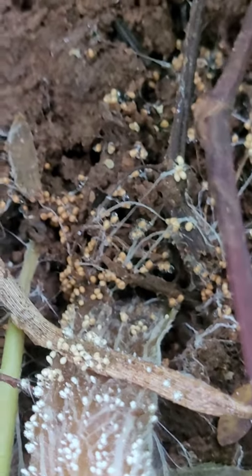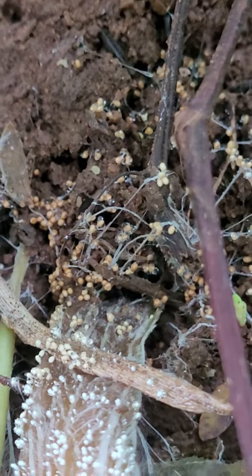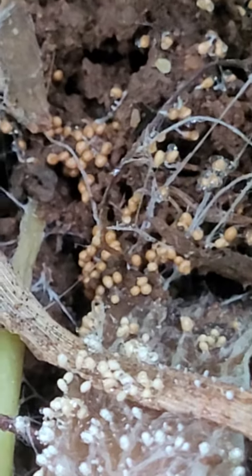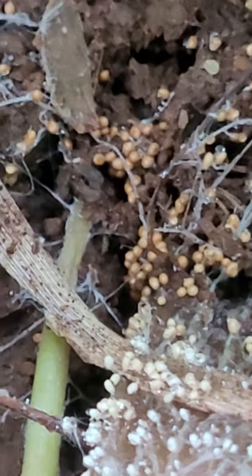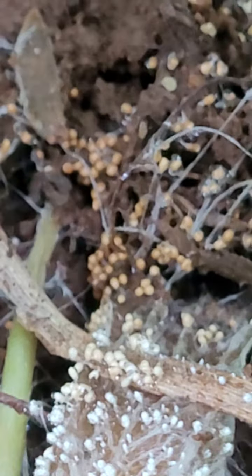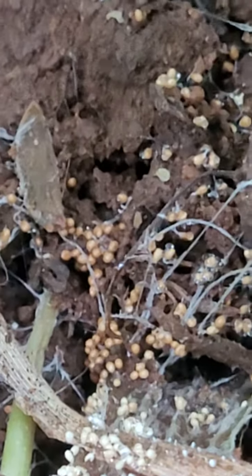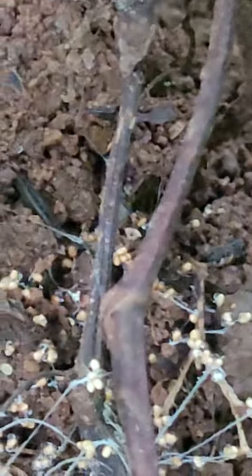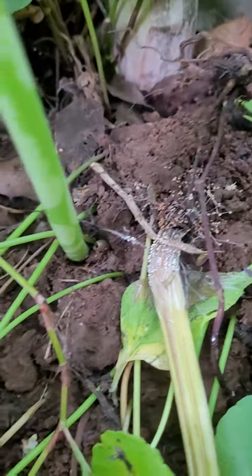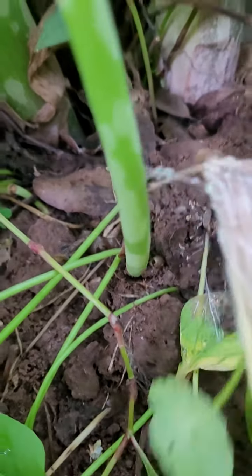Here you can see that mycorrhizal fungi network is forming. All those little round things must be part of that mycorrhizal fungi. It's a very fascinating topic — the network is developing there under the ground, and it's reached the base of this plant.